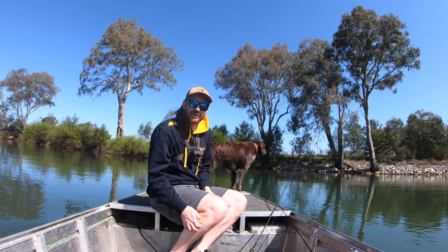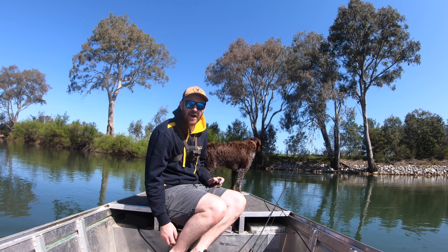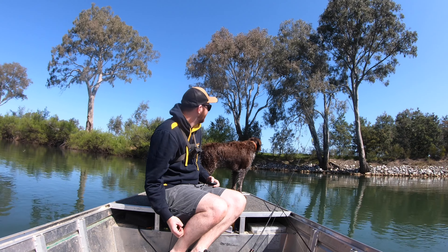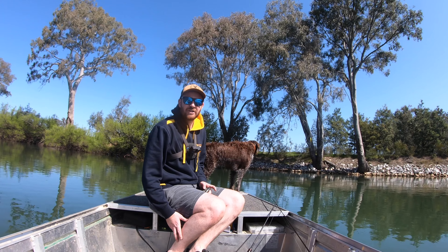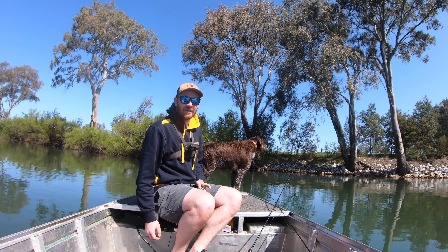Just ducking back across to where we just caught our yellow. We've given this whole bit a break. Going to give this a bit of a fish, see if there's any more in there. If not, we'll start making our way back upstream. I'd love to just get one or two more fish if I can, just to make a bit of a video out of it. Let's see how we go.